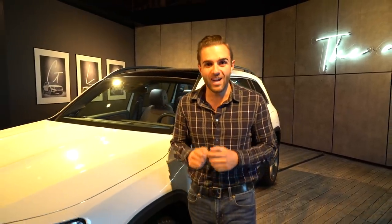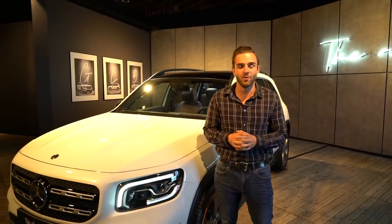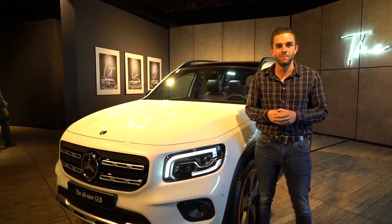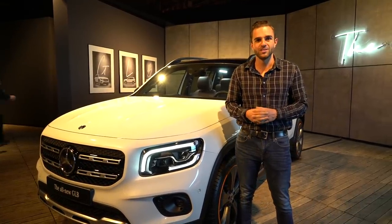When you look at Mercedes-Benz's expansive global lineup, one out of every three vehicles is an SUV, and one out of every four vehicles is a compact SUV. So if you're just trying to figure out how many SUVs are running around with a three-pointed star on the front, you're not the only one. And this is the latest member of the family — it's the new GLB. Let's check it out.